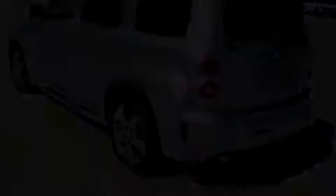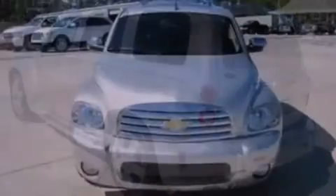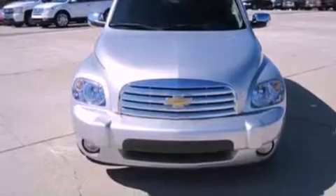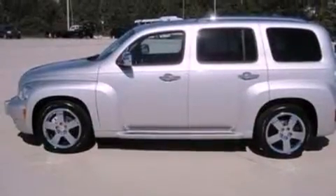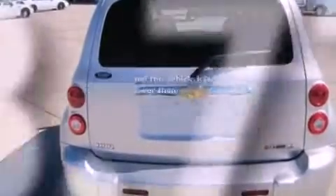Its top features include cruise control, full-power accessories, a rear window defroster, a six-speaker audio system, leather seats, alloy wheels, running boards, a low tire pressure indicator, front and rear reading lights, and this vehicle has fewer than 19,000 miles on the odometer.